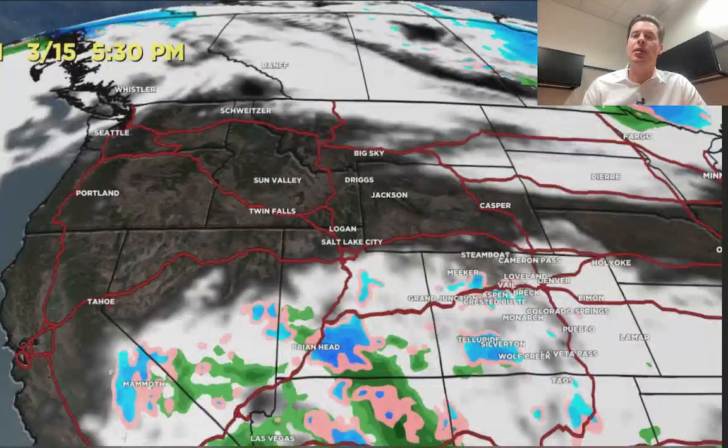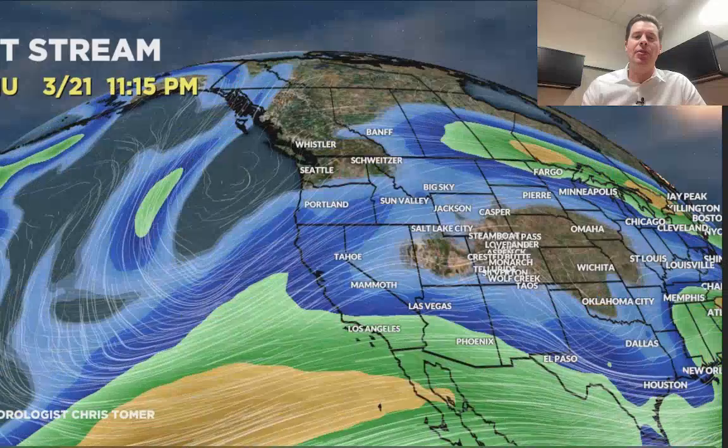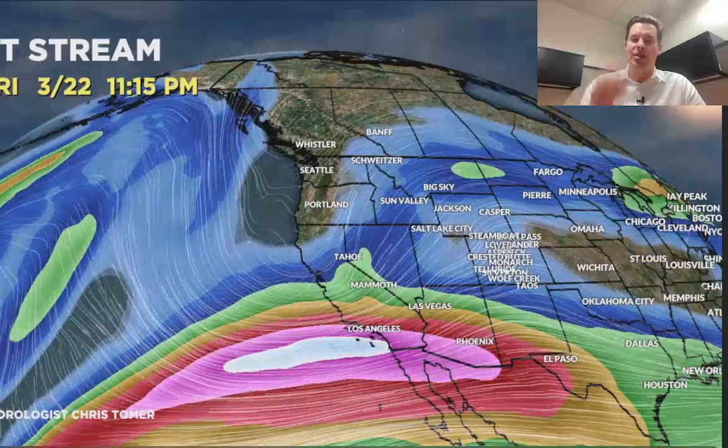Looking at the jet stream — current setup by close of business today. You can see where that low is back across the desert southwest. By tomorrow it's still there, starting to see some high pressure ridging across the Pacific Northwest and BC — a dry stretch for the central and northern Rockies. There's March 17, 18, 19. And here comes the shift: March 20, 21, 22. You can see the trough, powerful jet support, and that'll bring in a larger storm system, at least one for the Intermountain West, if not a couple.